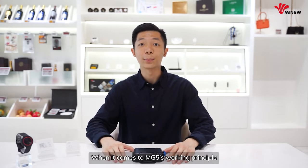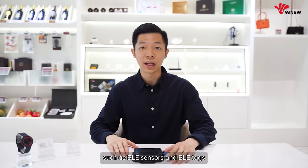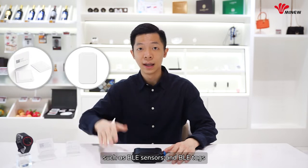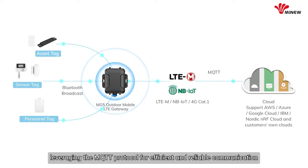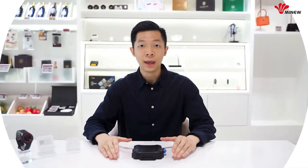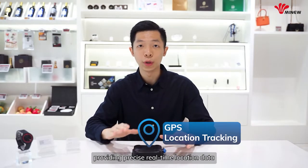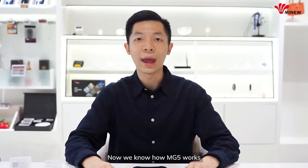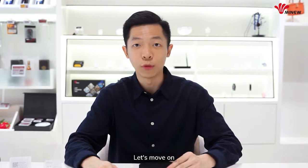When it comes to the MG5 working principle: firstly, MG5 can scan BLE devices around it, such as BLE sensors and BLE tags. Then, MG5 utilizes LTE and NB-IoT networks to transmit data to the cloud, leveraging MQTT protocol for efficient and reliable communication. In addition to BLE data, MG5 can also transmit its own GPS location, providing precise real-time location data. Now we know how MG5 works — but how does it address the problems we mentioned at the beginning?